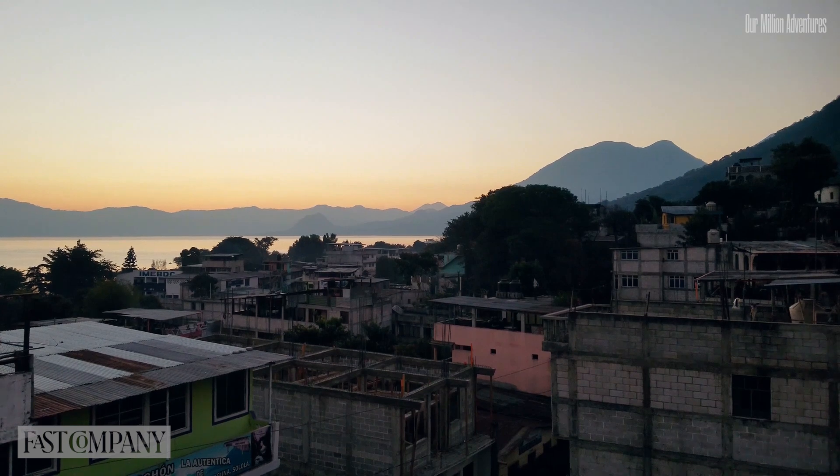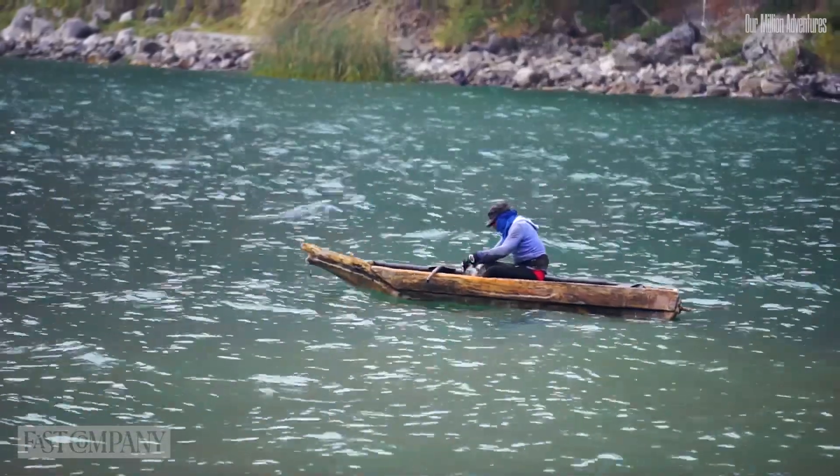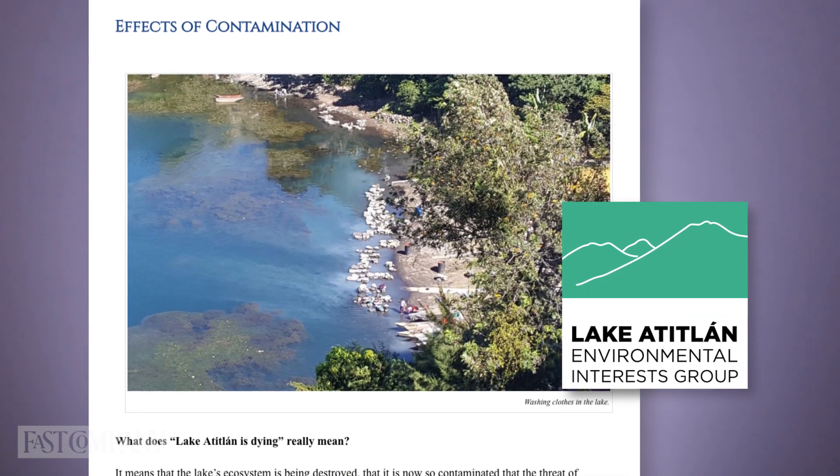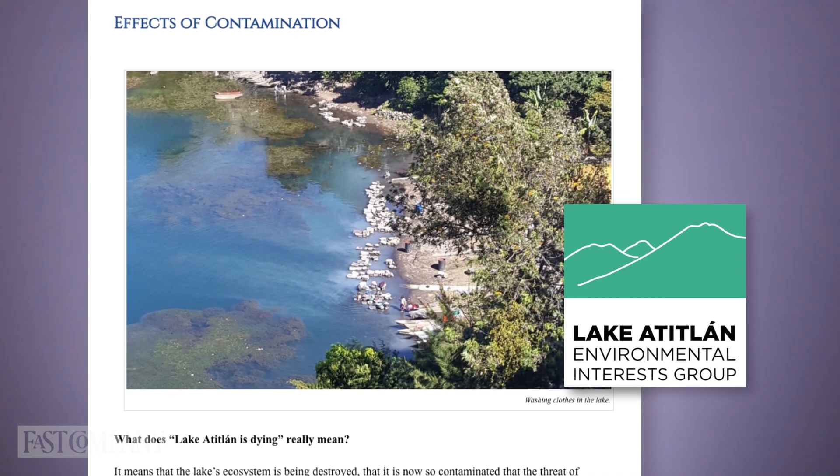There are a number of towns around this lake. About 40% of these towns are using the water directly from the lake without treatment. Cyanobacteria have the potential to produce toxins, so if the water is being used for human consumption, that definitely has an impact on human health.